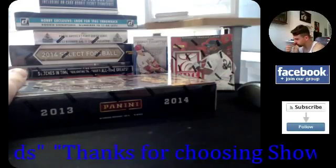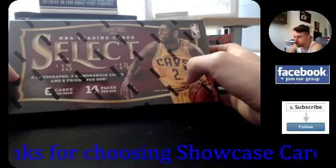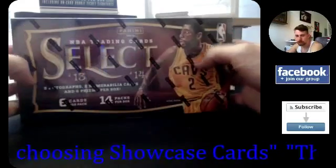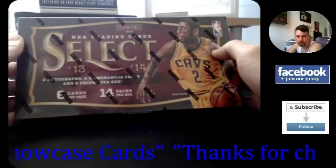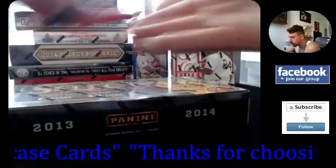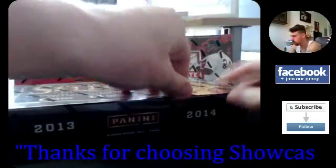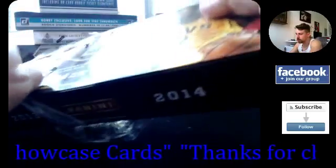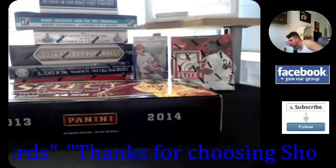Welcome to the showcase channel! We've got a new customer here doing a full box of 2013-14 Select basketball — picked up the whole box today. I think the people I ordered this from may have gone up on the price, so you might have gotten it at a discounted price. Next time I get it in I might have to jump up the price.